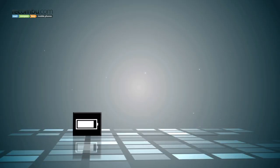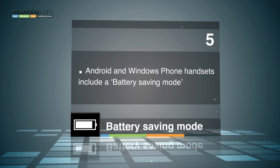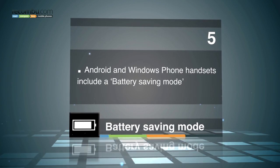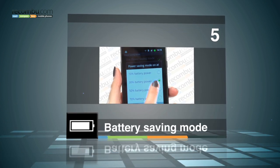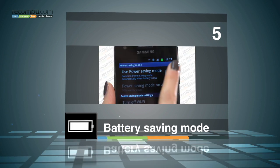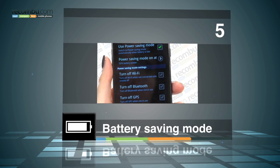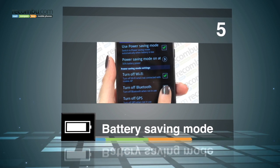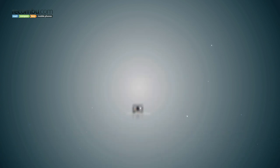Tip number five: battery saving mode. Android and Windows phones have a battery saving mode, which automatically shuts down applications such as background sync and reduces screen brightness when the battery reaches a certain level. If you're trying to squeeze the last drops of juice out of your phone, make sure you check that battery saver box.